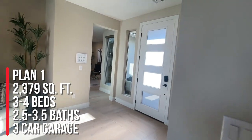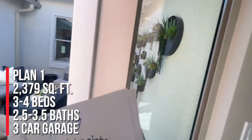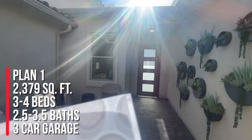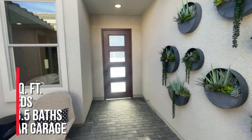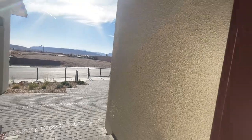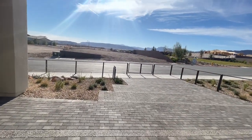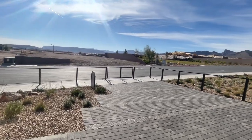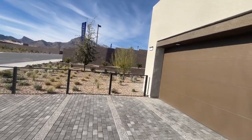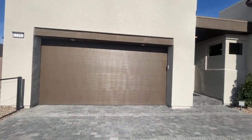To summarize: this is Plan One over here in Kings Canyon — 2,379 square feet, three to four bedrooms, two and a half to three and a half bathrooms, and a three-bay garage. The SIDs are $18,000 at $1,600 a year. Lot premiums in Kings Canyon are much more reasonable than Overlook — inward lots with no views run $25,000 to $45,000, while lots with city views are around $125,000, compared to Overlook's $350,000.